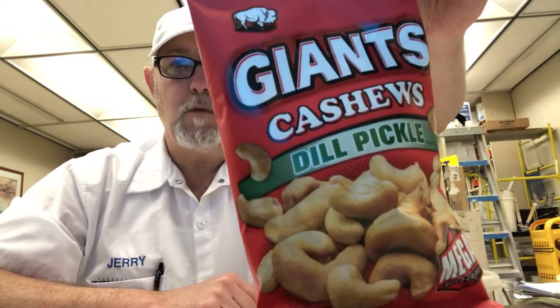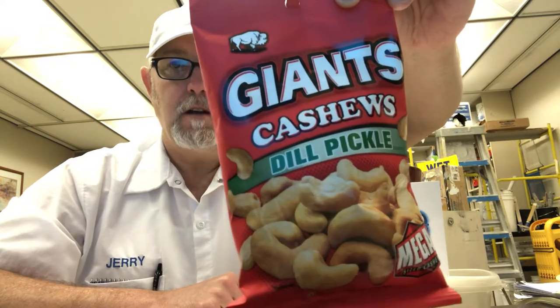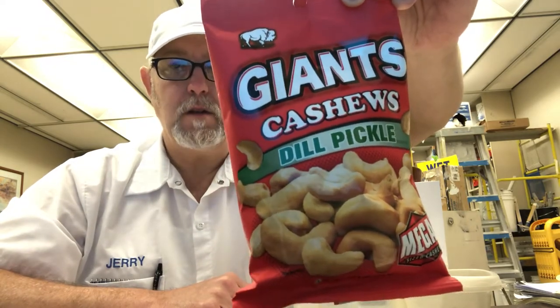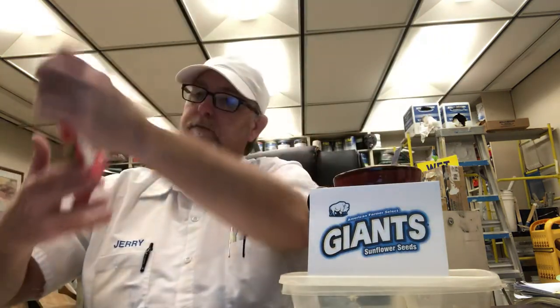Hello, I'm Jerry Fort. Gonna do a snack review. This is for Giants — these are the cashews that are dill pickle flavor. Let's see: you got cashews, canola oil, salt, whey, vinegar powder, some white distilled vinegar, onion, natural flavors.